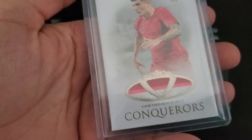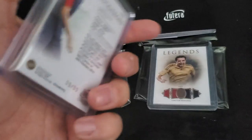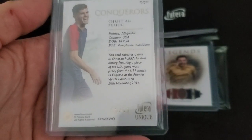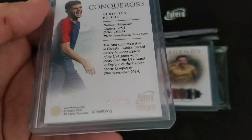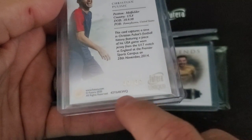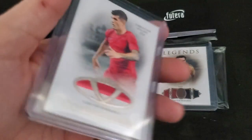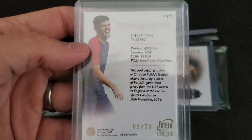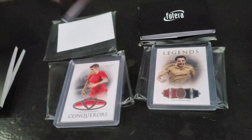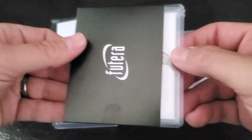I know that Futera has gotten a lot of criticism for their patches, with people questioning authenticity, but they tell you exactly where the game is from so you can look it up and make sure the colors and everything match. They give you a code at the bottom that you can enter into their website, and it'll show a picture of the actual full jersey before they cut it up for the patches. This is way more transparent than anything Topps or Panini is going to offer you. So I really like Futera.